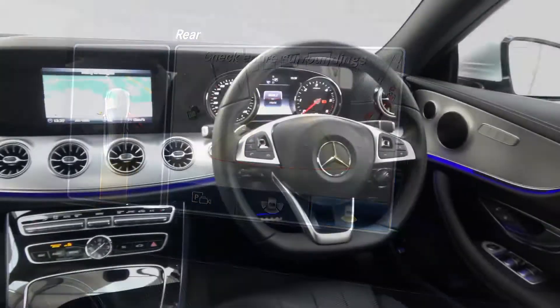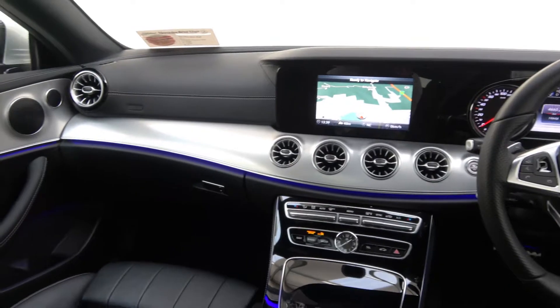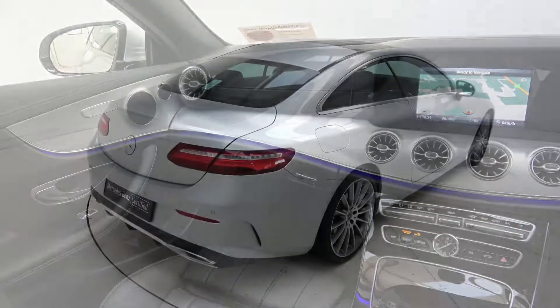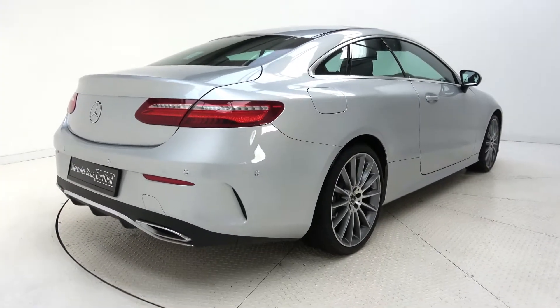Also equipped with a reversing camera with front and rear parking assist, parking pilot, electric belt feeder, Bluetooth connectivity, active brake assist, a multi-function leather steering wheel, keyless ignition, and cruise control.